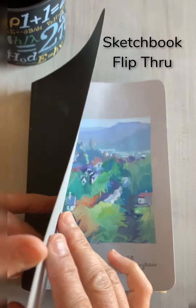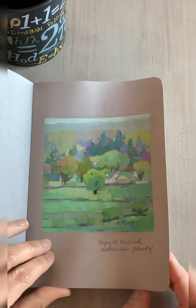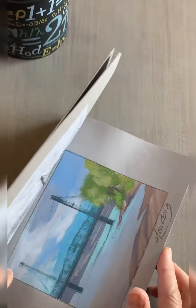I thought I would give you a look into my sketchbook. Some of these pictures you've seen because I've posted, but some I haven't, because I didn't think they were good enough. But this is a page-by-page look of what is there and what are the duds.